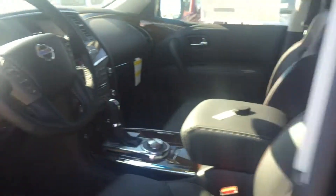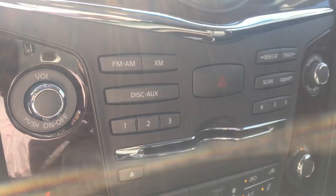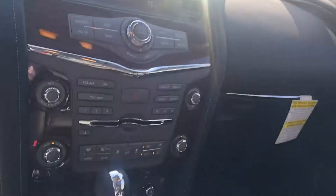I want to show you a couple things inside. So right here — all the different features — this is what I was talking about. It has a DVD disc and aux right there, so this player is the DVD player. I wanted to show you this for your wife — here's how all the inside looks.